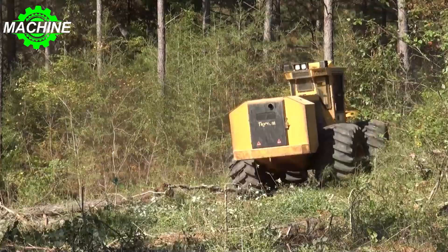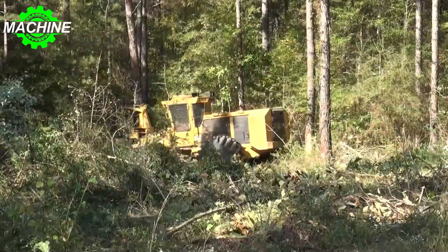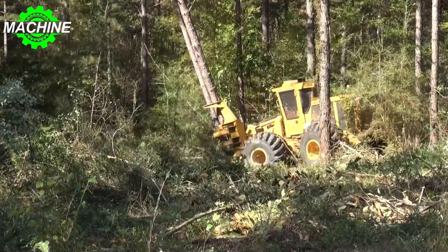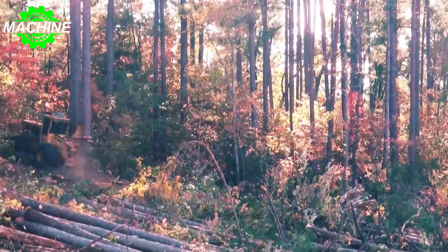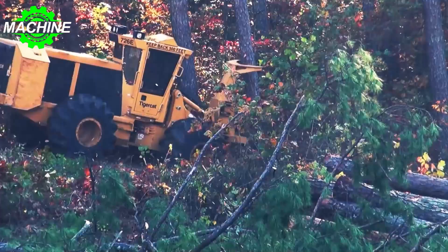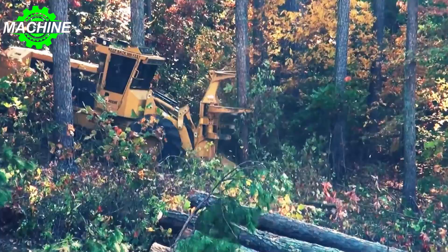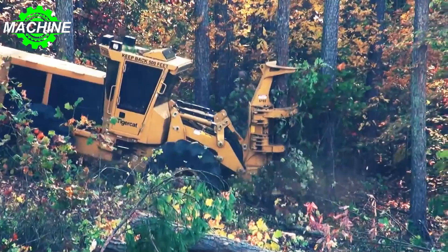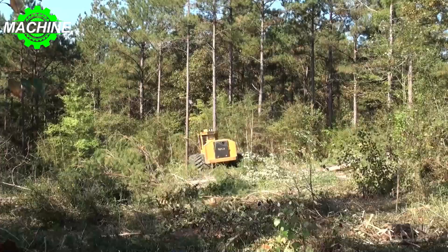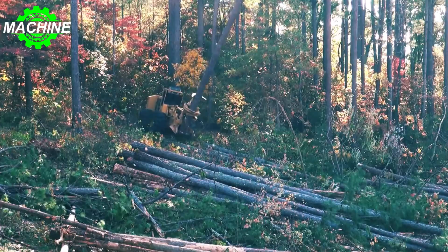The Tigercat 726 is powered by a Tier 4F Tigercat FPT N67 engine delivering 212 kilowatts, 285 horsepower at 2,200 rpm rated, and peaking at 230 kilowatts, 308 horsepower at 2,000 rpm. With a top speed of 16 kilometers per hour in wide-range mode, this machine can move quickly around the worksite, increasing efficiency. Overall, the Tigercat 726 is a powerful and versatile machine ideal for demanding forestry applications.